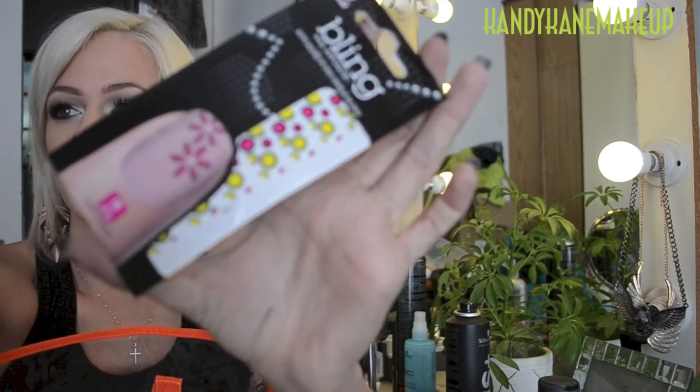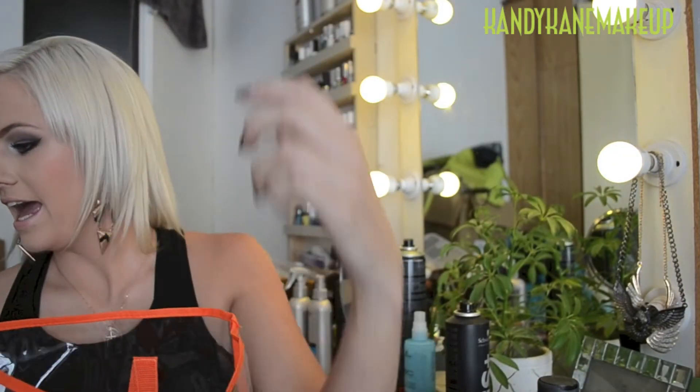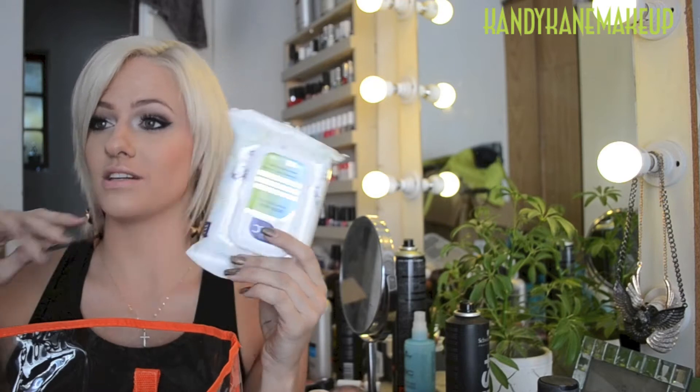Then we've got some nail art for your nails because we all like fun nails — I just want you guys to actually see this, it's so cute, I'm sure you're going to love it. And then we've got some makeup remover wipes which I love.